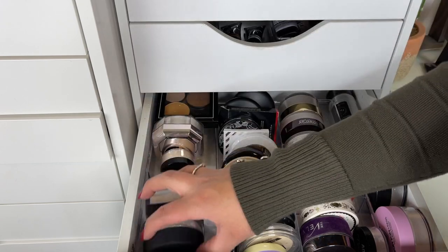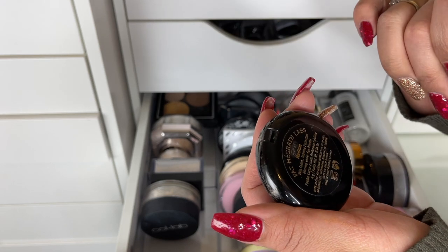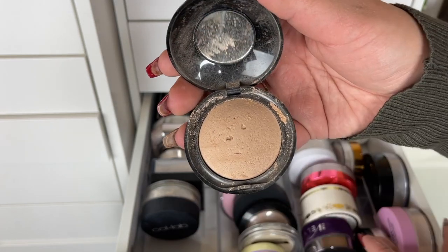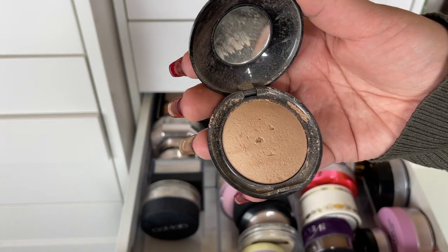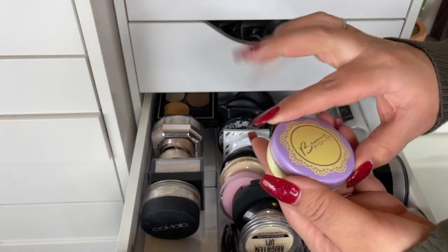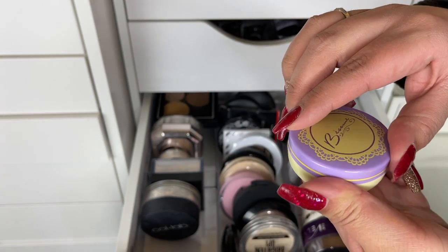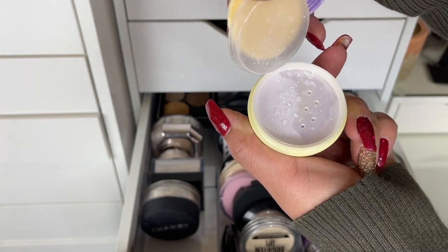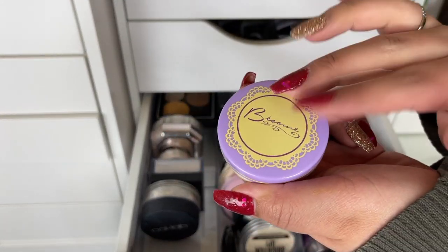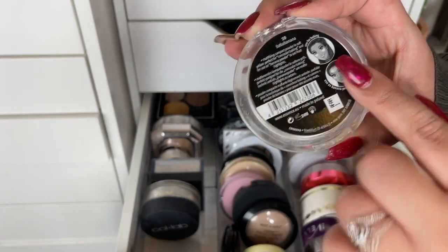Over here I have the Pat McGrath Skin Fetish Sublime Perfection Blurring Under Eye Powder in Medium — mine is very messy, I should try to finish this off. This one is the Becca Brightening Violet Powder in Translucent — it's a purple-tinted powder supposed to be good for brightening the under eyes. I don't really reach for it but maybe I should. This is the Essence Brightened Banana Powder — I finished a few of these and this one needs more love, so I'm keeping it.